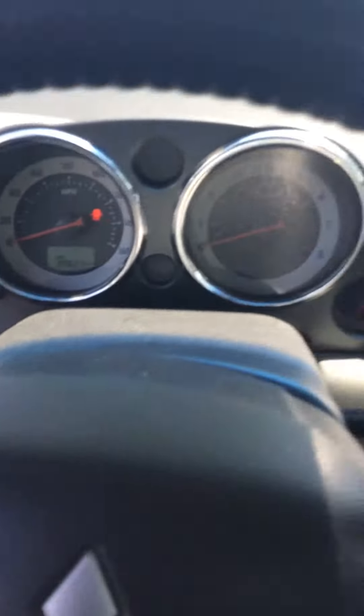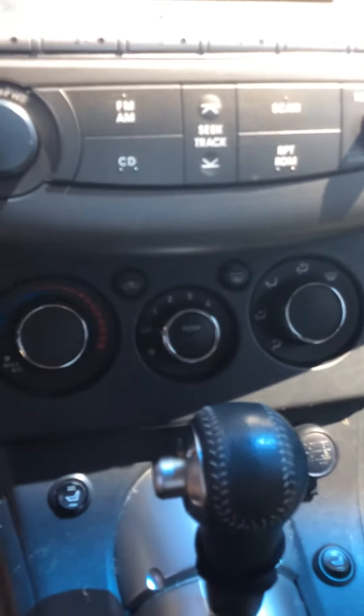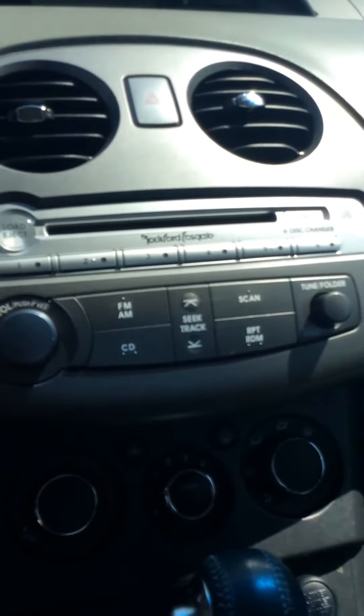If we hop on in, this is the dashboard of the vehicle and your interface. You've got your cruise control located right there. Heat and air. You've also got the heated seats and a six-disc changer for your CDs.